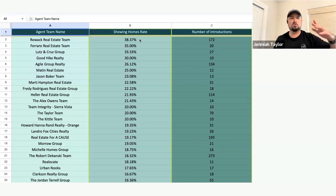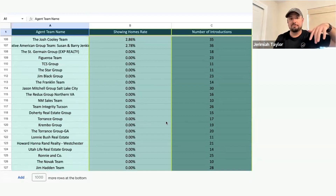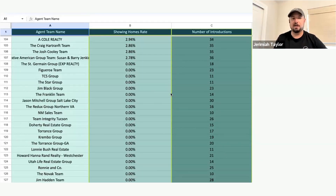The best teams can achieve as much as a 55% showing homes rate over time. If you're below 20%, there's probably an opportunity — because 30% of the people that come to our website are literally clicking a button saying they want to tour a house now. If a third of the people are asking to tour a house and you're at 20%, you're just kind of giving people what they're looking for. If you're well below in the single digits or zeros, it's likely a using-the-OJO-agent-tools issue, so work with your success manager to get those updated.